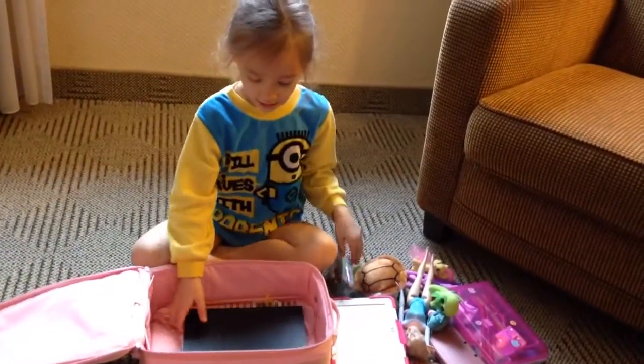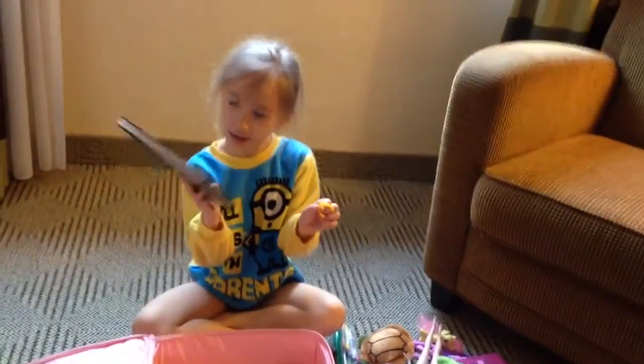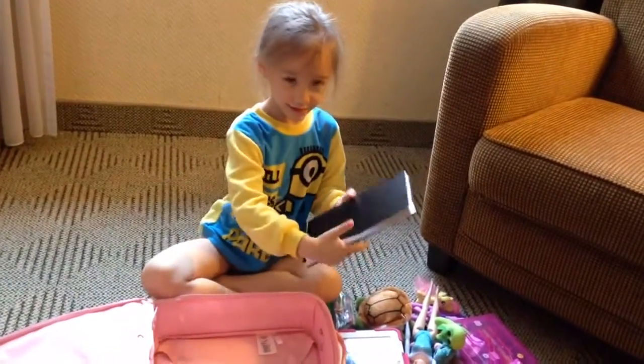I got crayons. You got your crayons, and last but not the least, is your notebook. Show me your notebook. What's in your notebook? Show me what you drew in there.